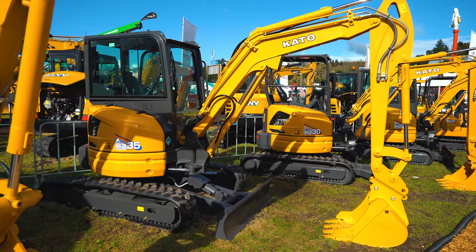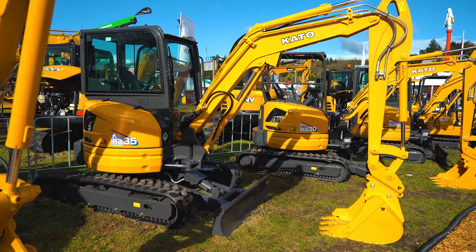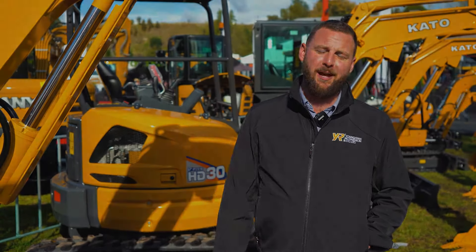This is best suited for probably your drain layers and plumbers who are starting to grow and get into some of those bigger jobs, and maybe want to start manoeuvring into earthmoving as well. It's a very versatile machine. If you'd like to know more, head down to our website yrco.co.nz and we will help you out.